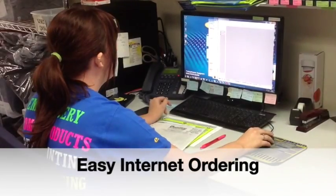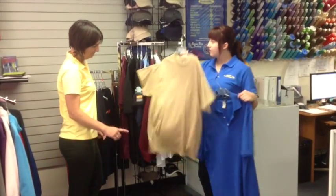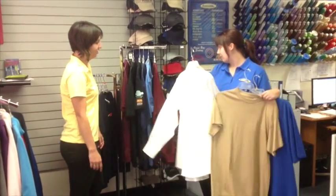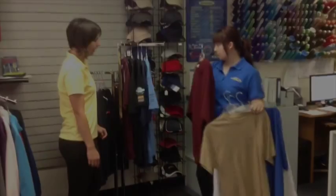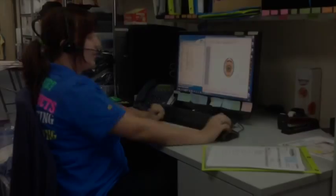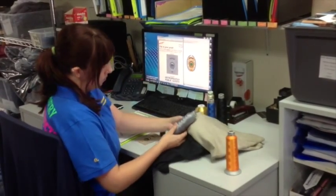The ordering process can be handled completely over the internet. Or you may find it helpful to visit our San Diego showroom, where we've got lots of samples and you can touch and feel the fabric and construction of the shirts you're ordering. Either way, we're going to be with you every step of the way, so you'll get exactly the shirts you want, and exactly the embroidery you're expecting.